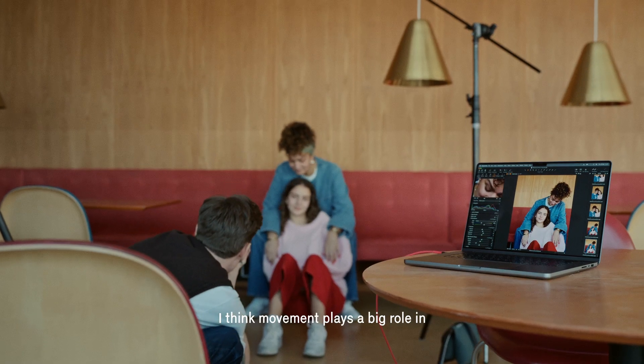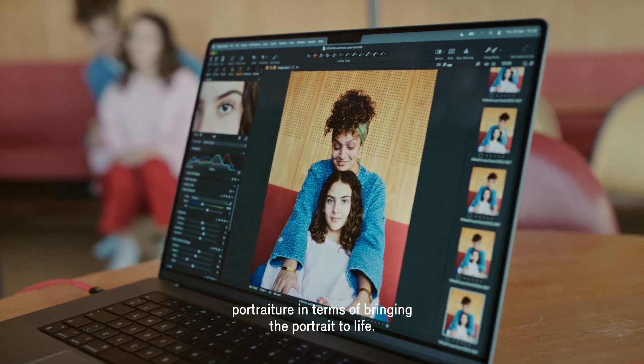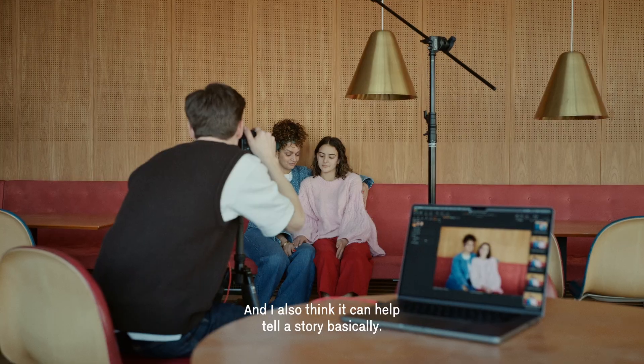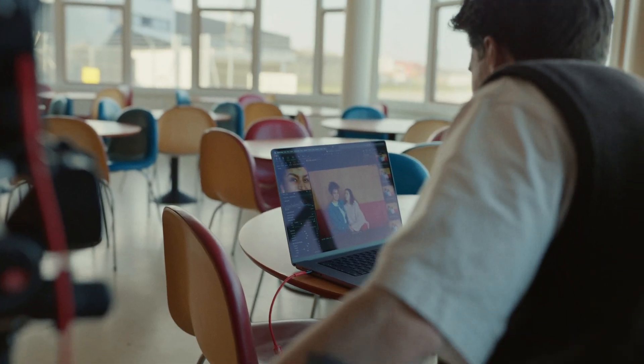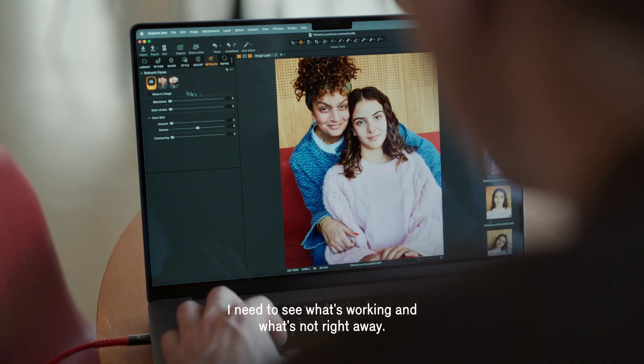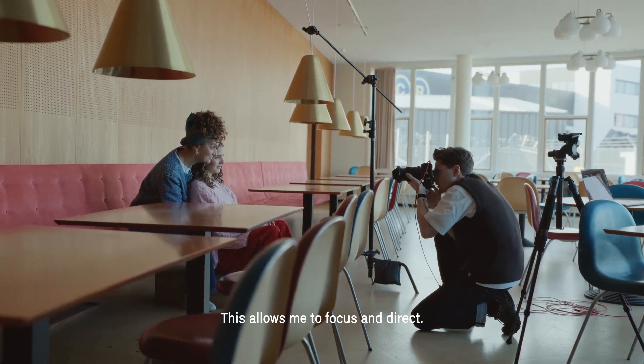I think movement plays a big role in portraiture in terms of bringing the portrait to life, and I also think it can help tell a story. I need to see what is working and what is not right away — this allows me to focus and direct.